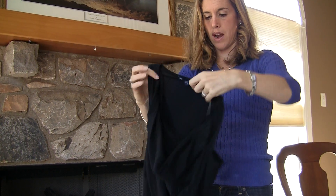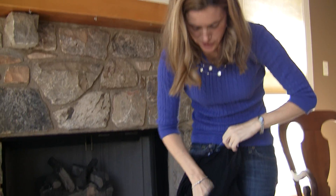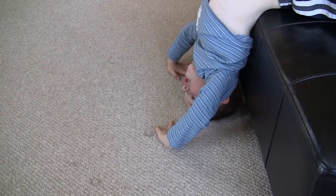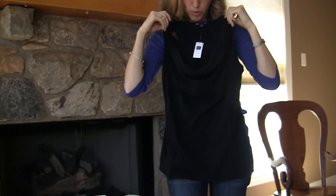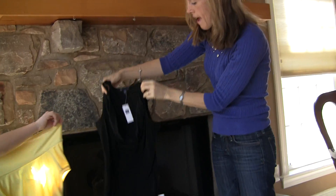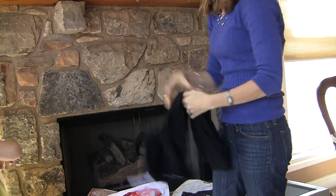This top has a nice scoop neck, so it looks like you're wearing almost like a tank underneath it. This is great to go with white jeans. I love this throughout the year — it's a great spring style piece.